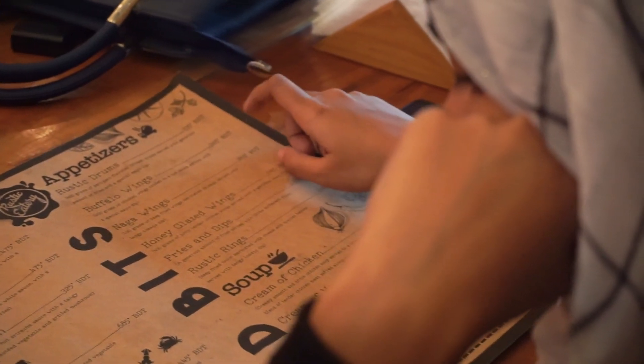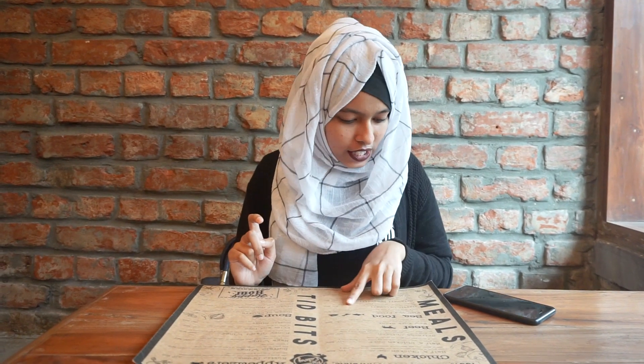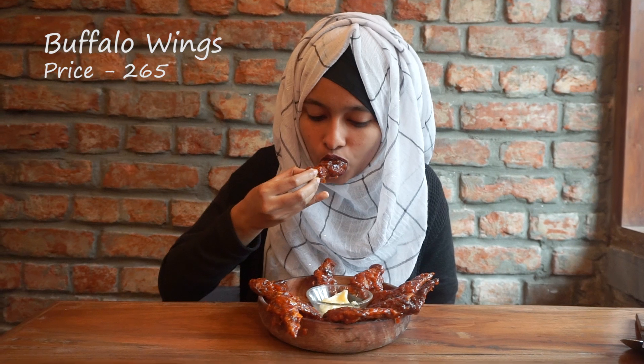So I'm inside Rusty Kittri and this is the menu. From the appetizer section I'm taking buffalo wings, and from the seafood section I'm taking garlic calamari.